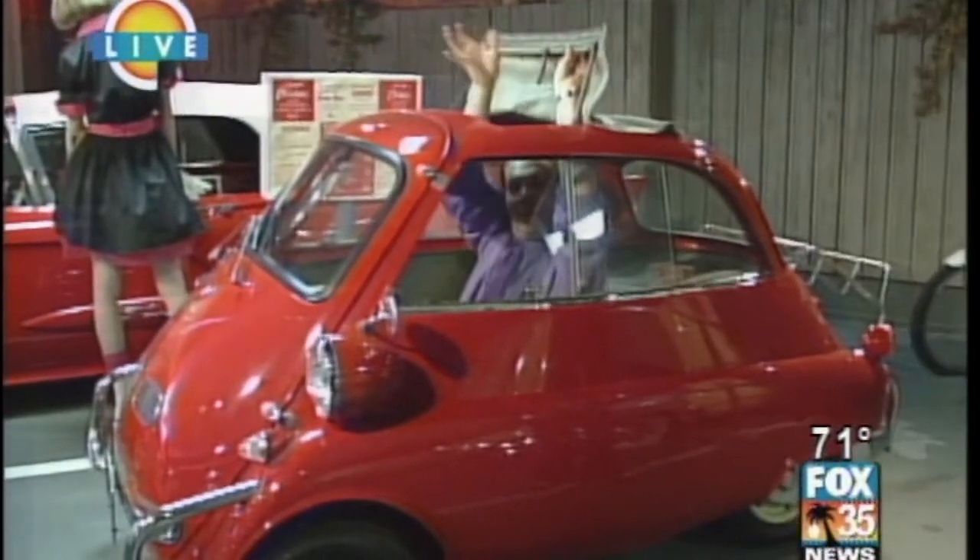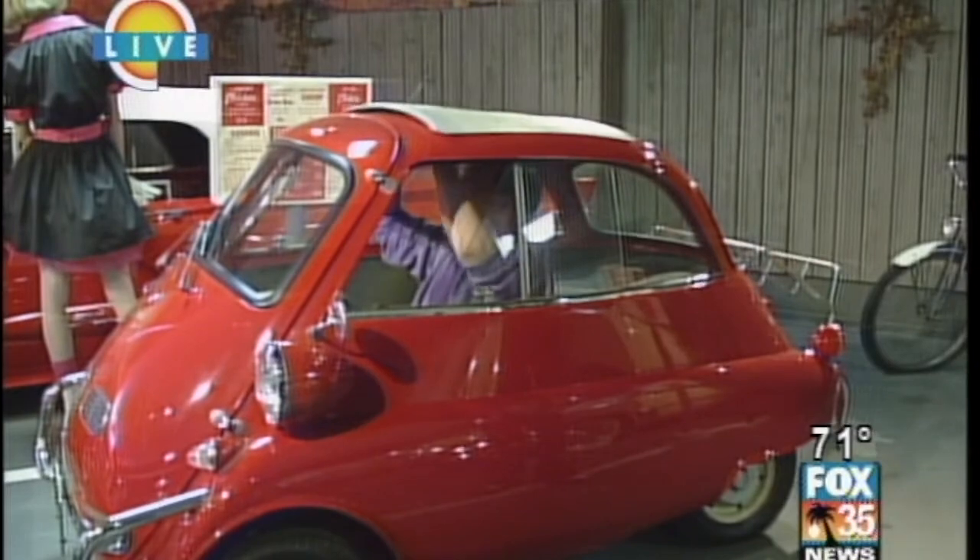We're going to go out and talk to John Graham, who is with some pretty cool cars — a little wine and a couple of fine automobiles. Sounds good. There he is. What the heck is that? He'll explain it all when we come back.